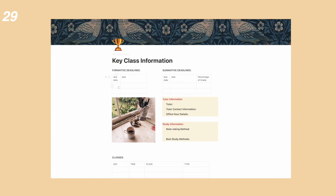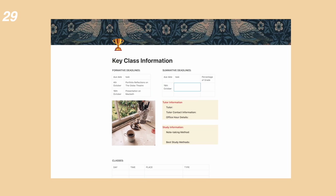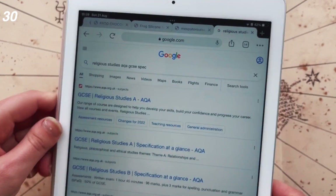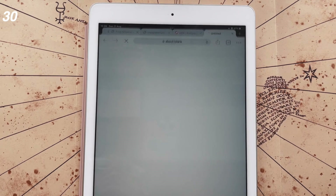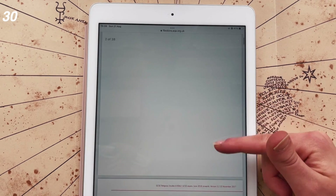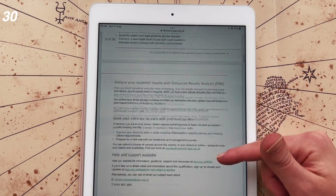I recommend making a note of key information about each class. I've made a Notion page for this which I'll leave linked below, but you could also do a physical one to stick at the beginning of your folder. It's also good to download your specification or print it out — have the file easily accessible so you can go through and check off that you understand everything.